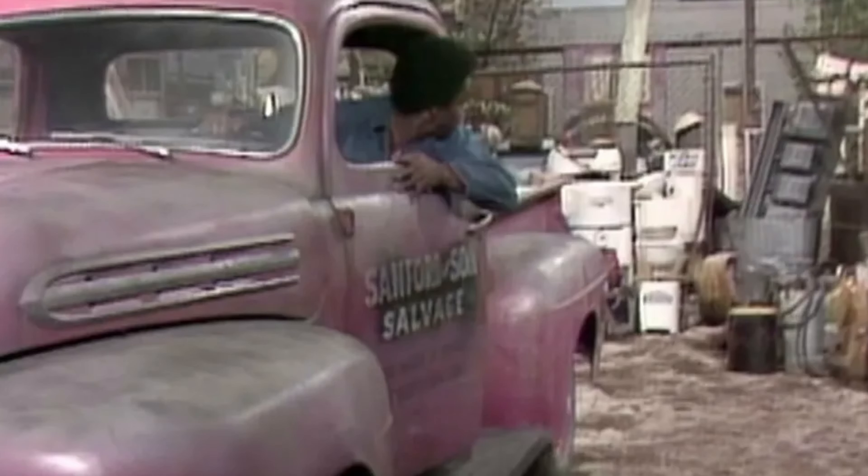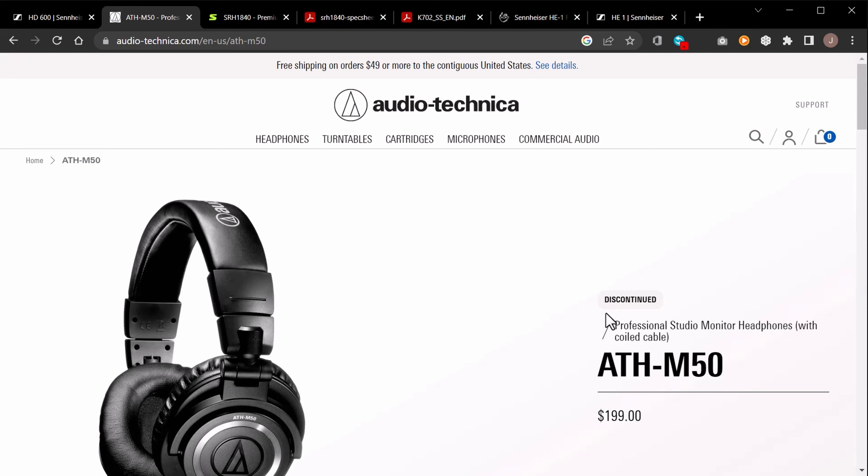Let's compare these to the Audio-Technica. I can rotate these out — I can't rotate the Sennheisers like that. I have no problem putting the ATH-M50s on. The cups are not as big as the Sennheiser but they fit me fine. They are a bit heavier though, and because of all the adjustability and folding plastic, they make a racket — sounds like I'm in a junkyard. Let's look at the ATH-M50 specs now.